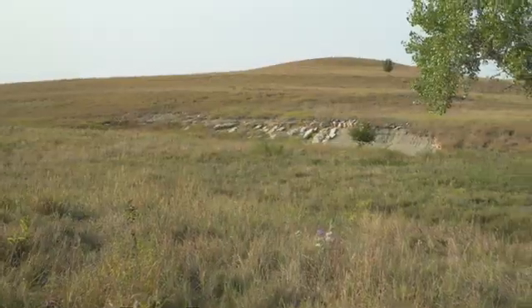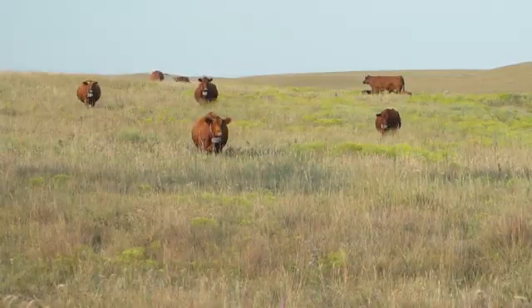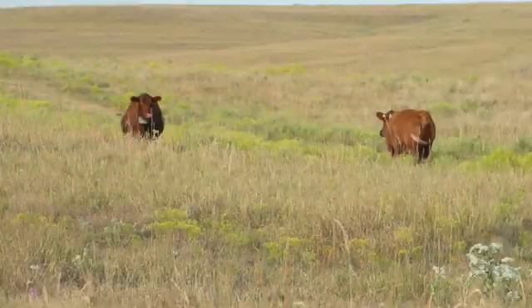One of the unique ways the Mushrush family is working to fight invasive woody plants and keep their tallgrass prairie healthy for both cattle and wildlife is with a research project testing new virtual fencing technology. We've had the opportunity to join up with the Nature Conservancy, Kansas State University, and some other organizations, including NRCS, on a research project involving virtual fence.